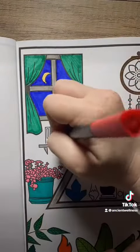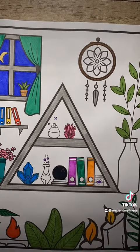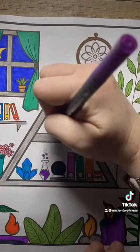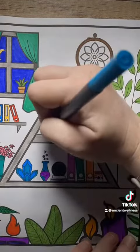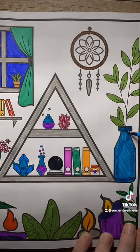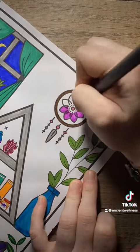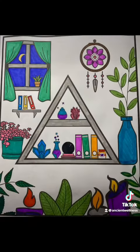If I could point out one main thing that I think everyone should have from this picture, it would be a special shelf like that triangle shelf. Keeping all of your special items in one place — whether it be a shelf, a drawer, your bookshelf, or wherever you want — is very important, because then they can share each other's energy and it really helps keep everything intact.